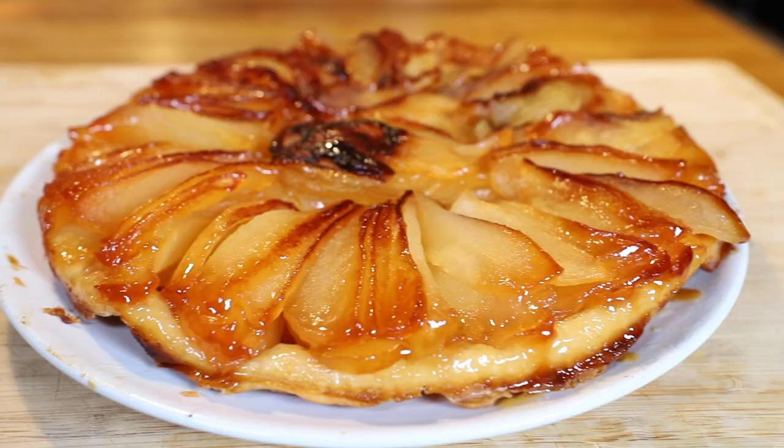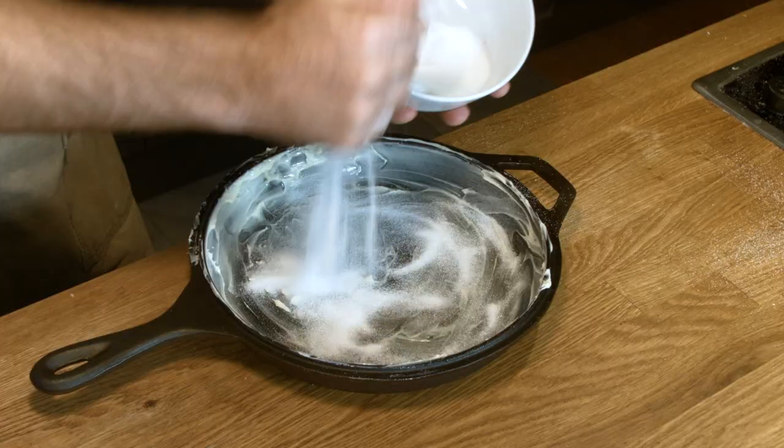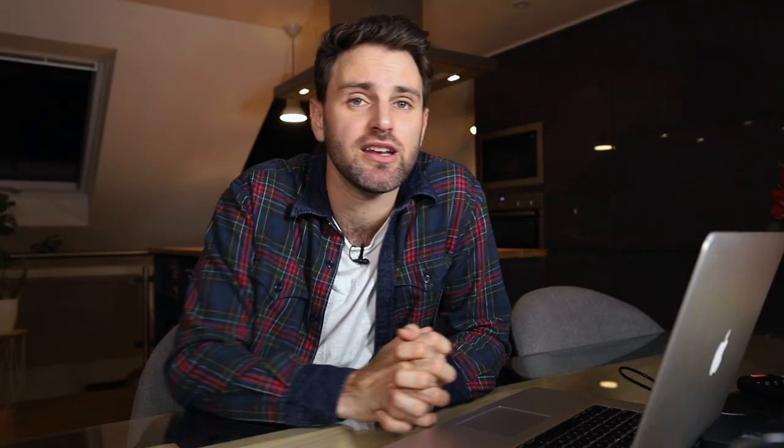Tarte Tatin — an upside-down apple pie. I admire how simple this dessert was: sliced apples, pie crust, butter and sugar — flip it upside down, bada bing bada boom. Everything about it was spot on. I wouldn't change a thing. I'm going to give it also an A plus. And that, my friends, is it.